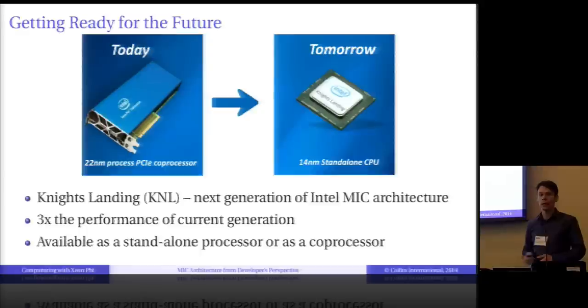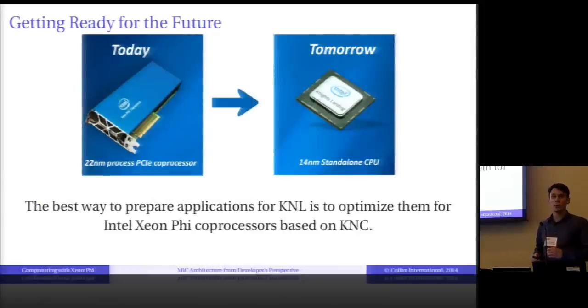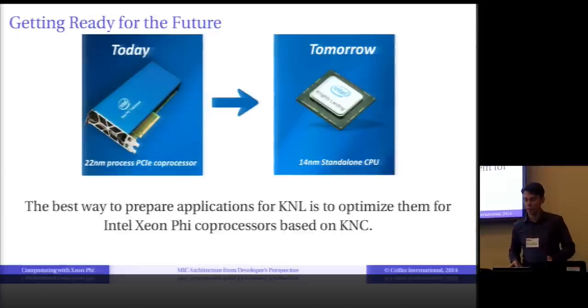A feature that really excites people is that Knight's Landing will be available as a standalone processor — no more PCI Express bus, no more co-processors. It will be a system based on a processor with the Many Integrated Core architecture. The best way to prepare applications for Knight's Landing is to optimize them for Intel Xeon Phi with the current architecture, Knight's Corner.